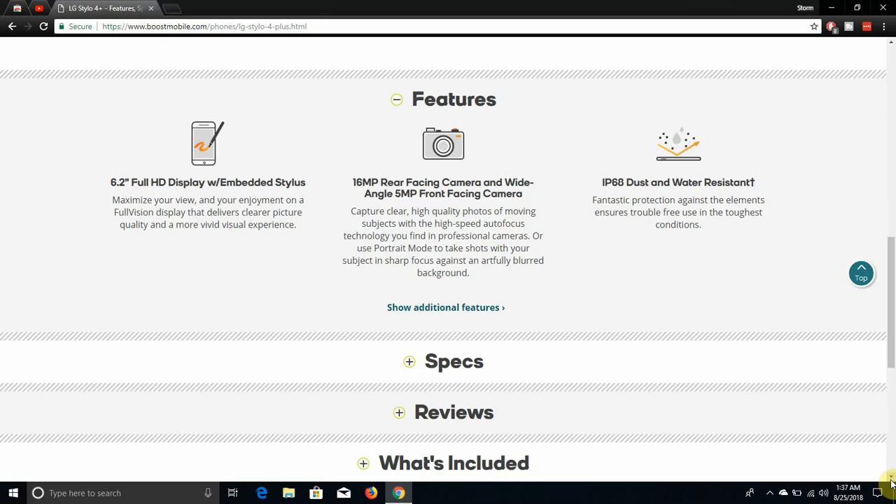The phone has IP68 dust and water resistance, offering fantastic protection against the elements and ensuring trouble-free use in the toughest conditions. The LG Stylo 4 Plus is IP68 water and dust resistant — the Stylo 4 is not. Keep that in mind: the Stylo 4 is not waterproof, but the Stylo 4 Plus is.